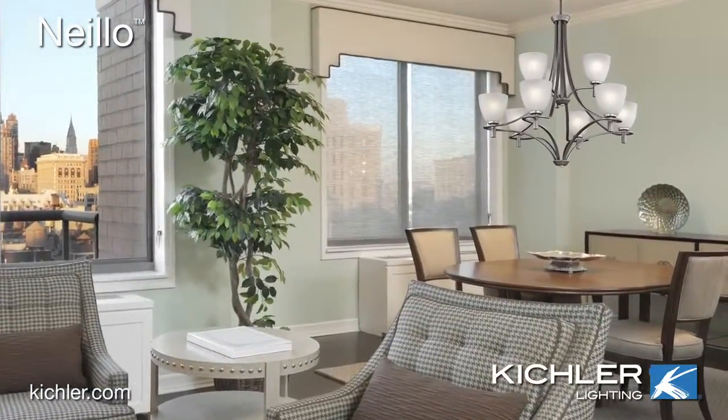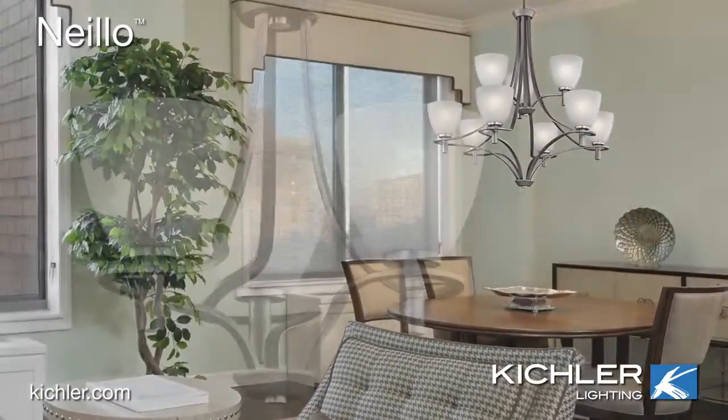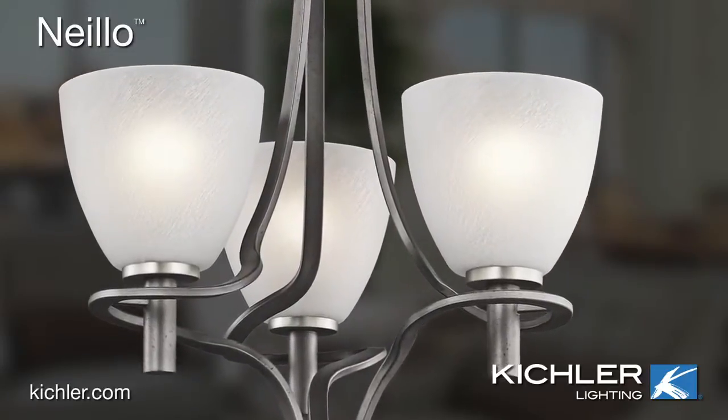Nilo. Textured, transitional, and tailored. How can one style look so simple, yet be so many things?